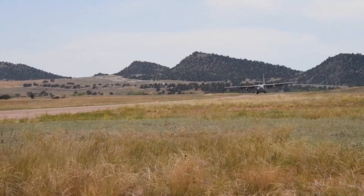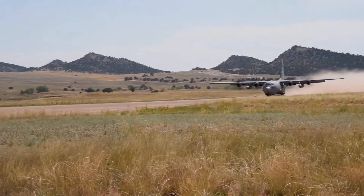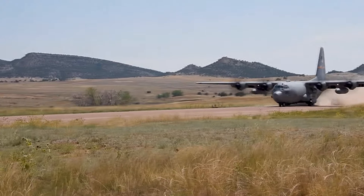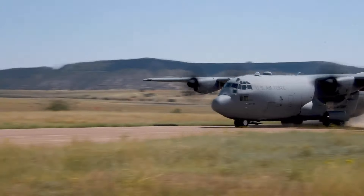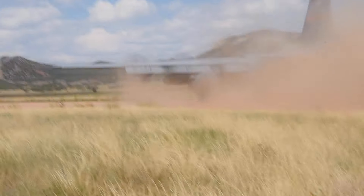Seeing how the Germans employ their aircraft and how we employ ours, and kind of learning best practices from each other. Because eventually you start thinking about next-chance flights or how we're going to employ in an operational environment. There's chances that we could be working with our NATO partners.